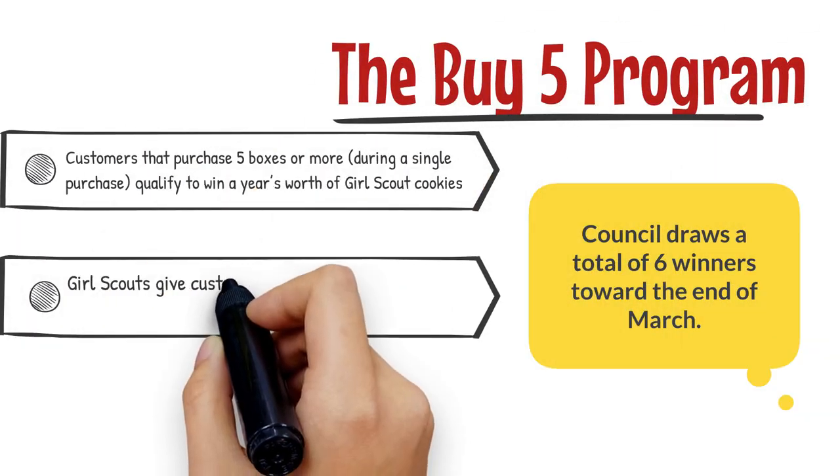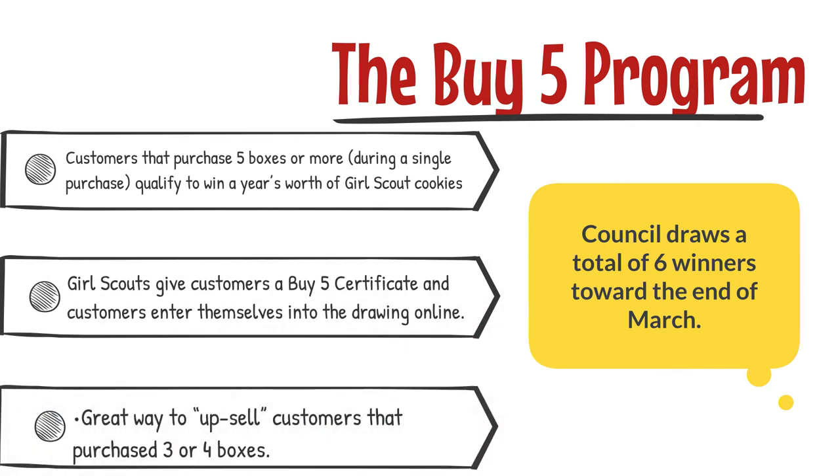Our popular Buy 5 program is also returning this year. The Buy 5 program is when customers purchase five or more boxes during a single purchase — they can enter our online contest to qualify to win a year's worth of Girl Scout cookies, which is one box per week. Girl Scouts give customers a Buy 5 certificate, and customers use that certificate to enter the drawing online. This is a great way to upsell customers that purchase three or four boxes. The council draws six winners towards the end of March.